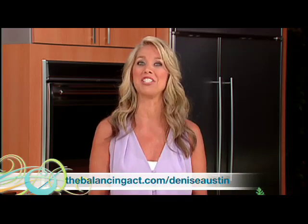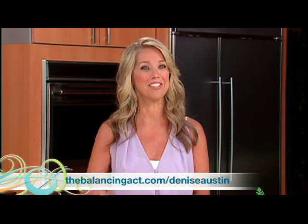Remember, small healthy changes can make a big difference. If you want to know more, go to Benicolusa.com/balancingact. That's today's Denise's Daily Dose. For more health and fitness tips, check out thebalancingact.com/DeniseAustin. Take care, see you soon.